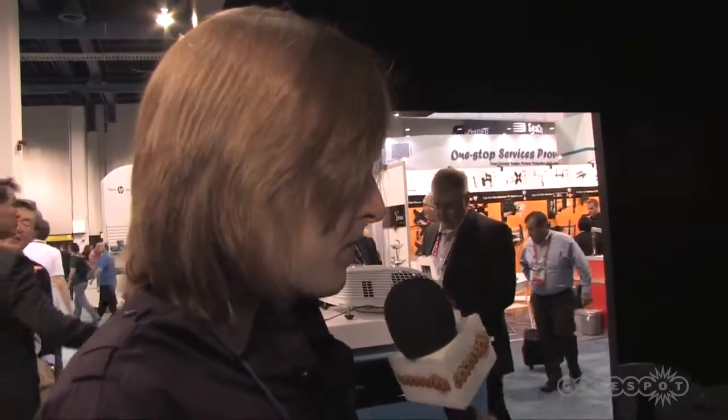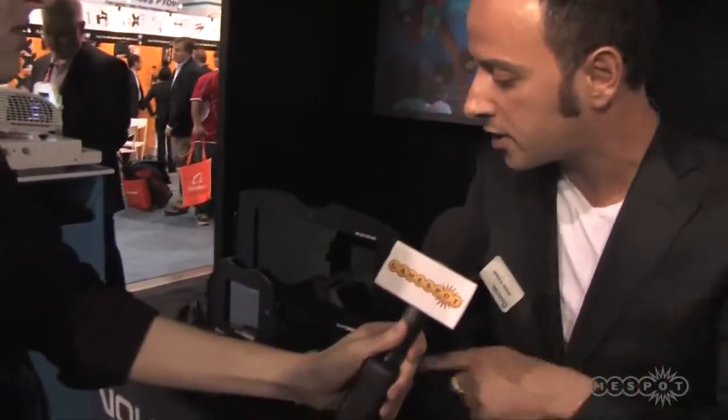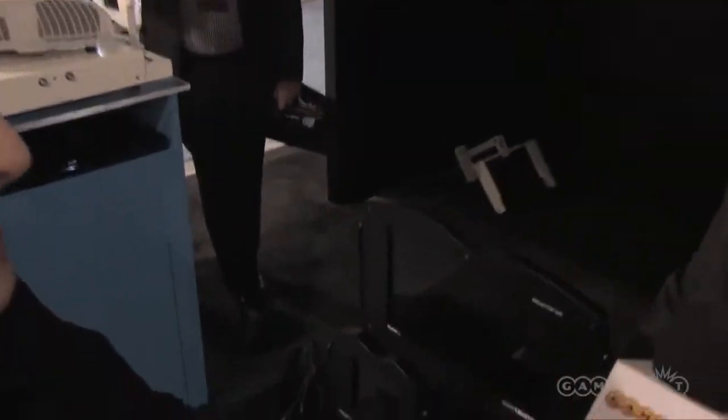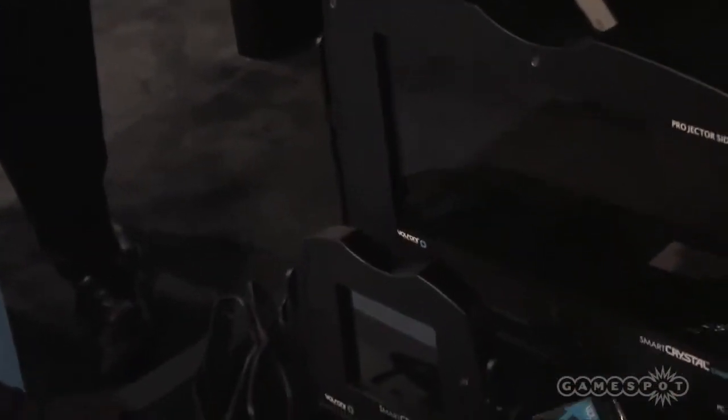I see we have a couple of models on display right here. Can you tell us more about these two in particular? So we have here a product called Smart Crystal Pro, which is a polarization modulator that works with all kinds of 3D-ready projectors on the market. As soon as you place that little polarizer in front of the projector, you can enjoy a 3D experience on the silver screen.